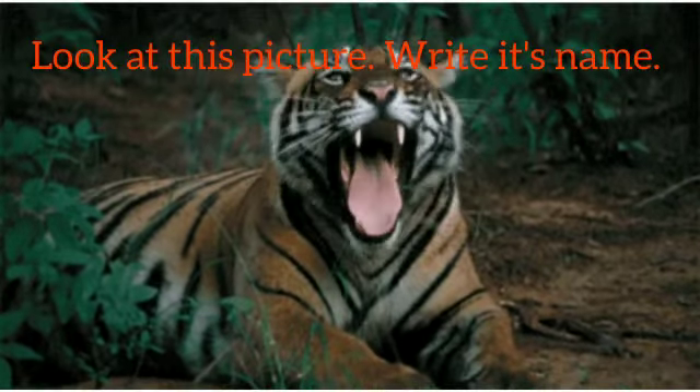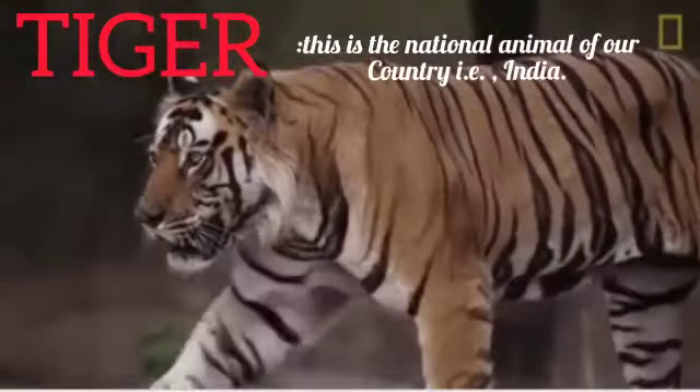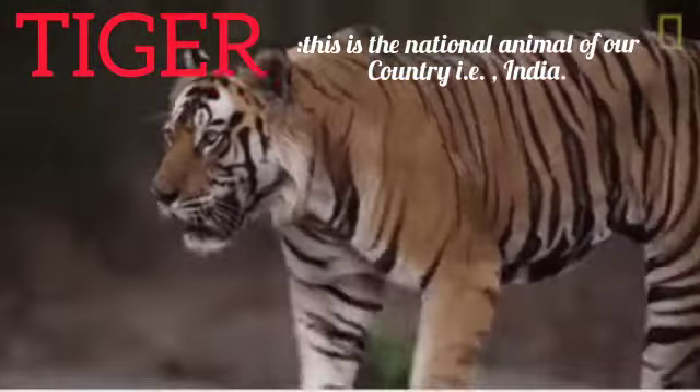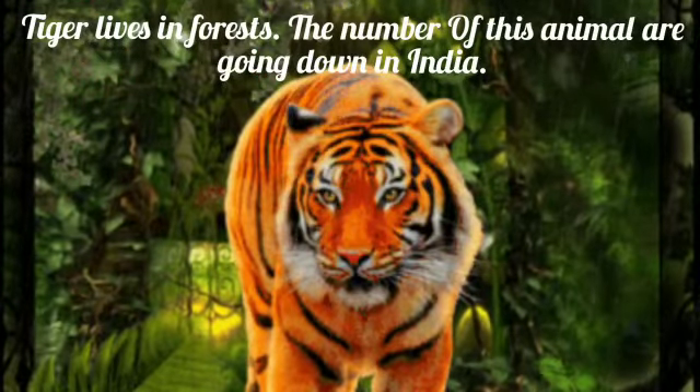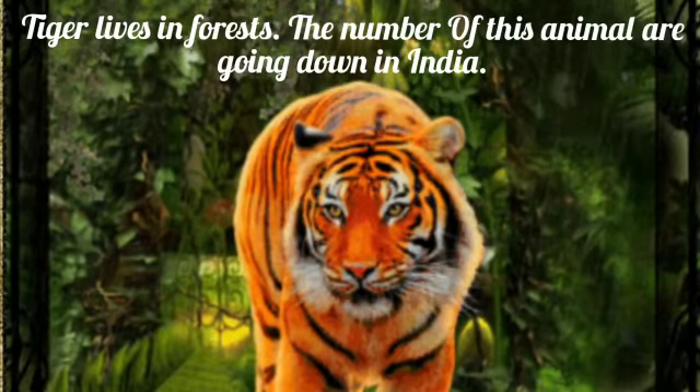Look at this picture and write its name. Yes, this is the tiger. Tiger is the national animal of our country, India. Tiger lives in the forest. The number of tigers is going down in India because people hunt and kill them, and people cut the trees and destroy forests.